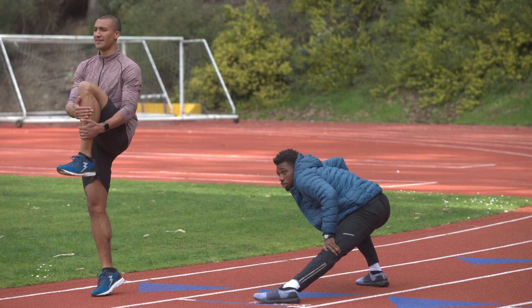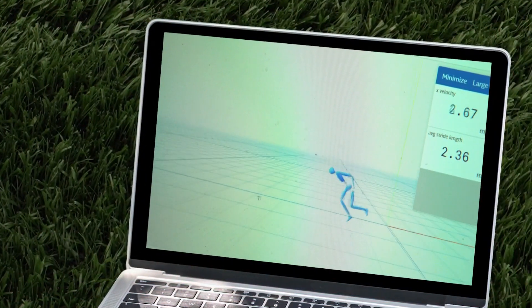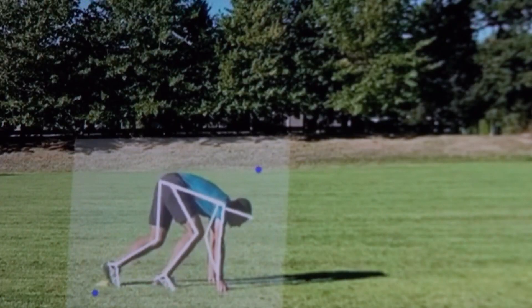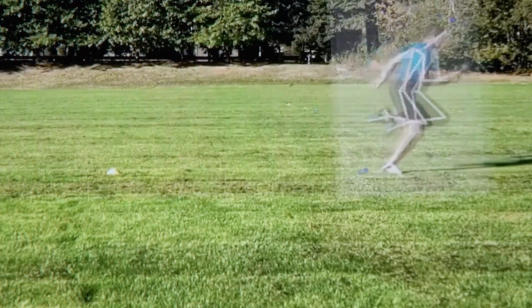He and some current Olympians like sprinter Noah Lyles have been working on 3DAT, or 3D Athlete Tracking, with no special suits or sensors. 3DAT imports regular video like from an iPhone or GoPro and uses computer vision and artificial intelligence to create a digital skeleton.